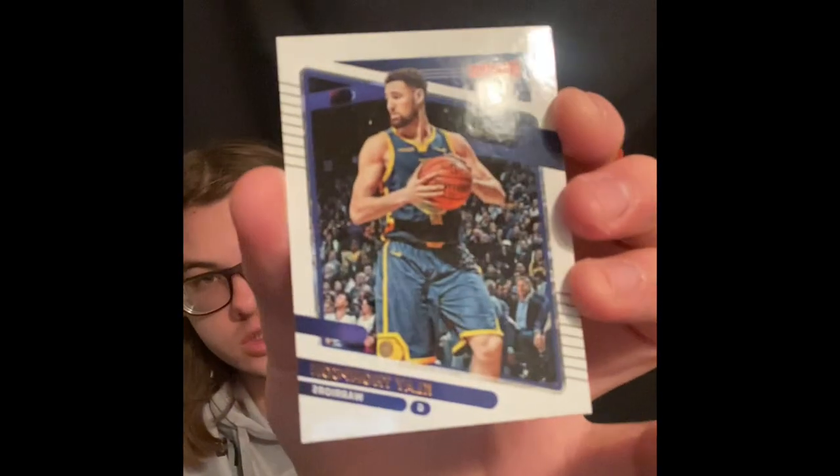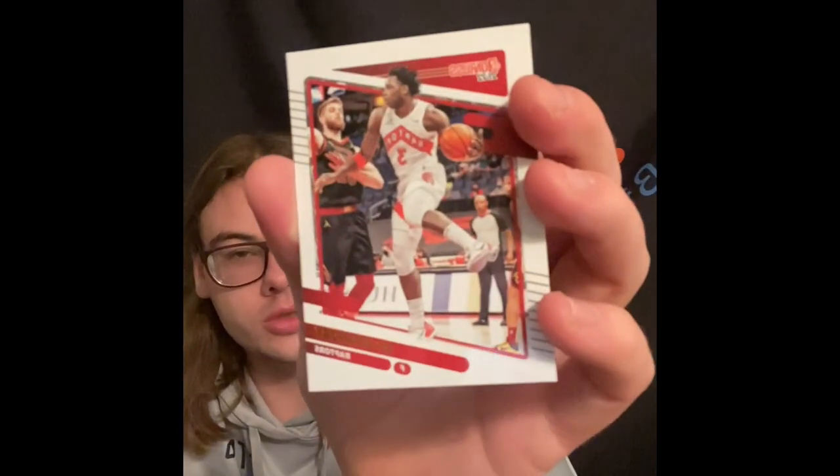Luka - my favorite player in the NBA today. Then we got Denny - I honestly don't know how you pronounce his last name - Malik Beasley, Saben Lee from Vanderbilt, Klay Thompson, Marcus Smart, OG Anunoby, Nikola Vucevic.